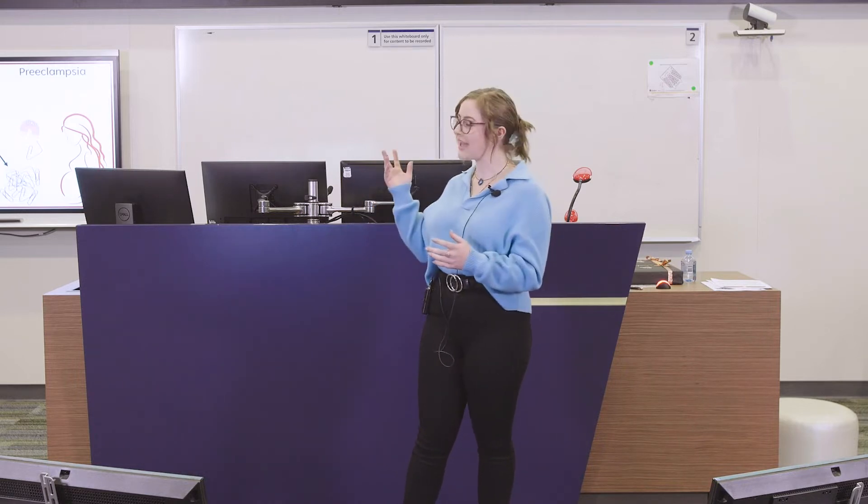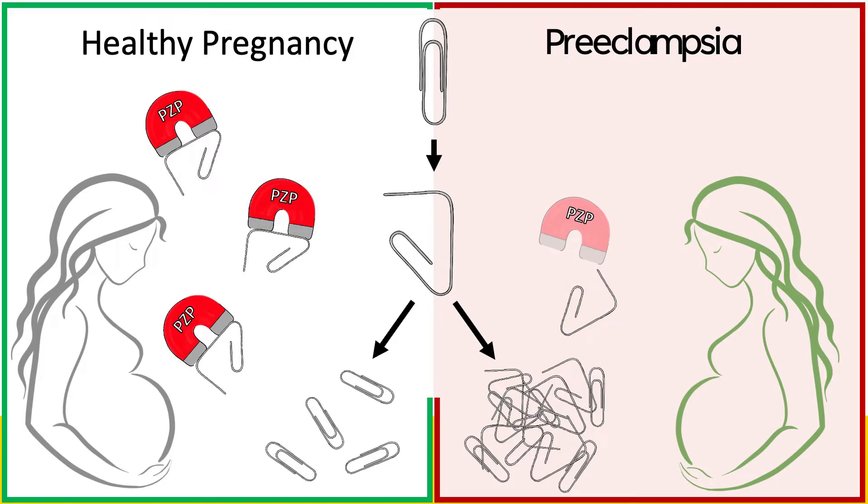In a healthy person, there are special protective molecules that act a bit like a magnet. They attract unfolded proteins and get rid of them before they can form a toxic tangled mess. For my PhD, I'm studying a newly identified magnet molecule known as pregnancy's own protein, or PZP. During healthy pregnancy, the body usually produces a lot of extra PZP, but this isn't always the case.